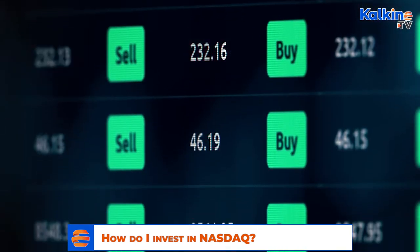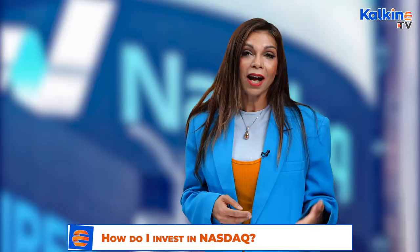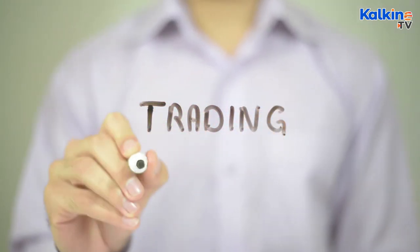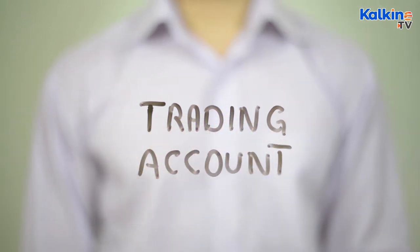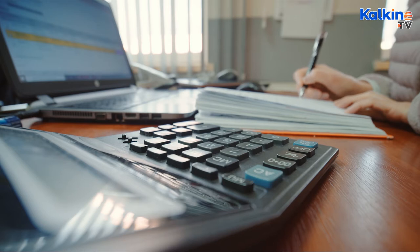After choosing a trading platform — and as previously noted, different platforms charge different fees, so it is important to shop around — the investor will simply need to open a share trading account. To do this, you will need to enter your basic details: name, date of birth, postal address, etc. Then provide a primary form of identification, like a passport.